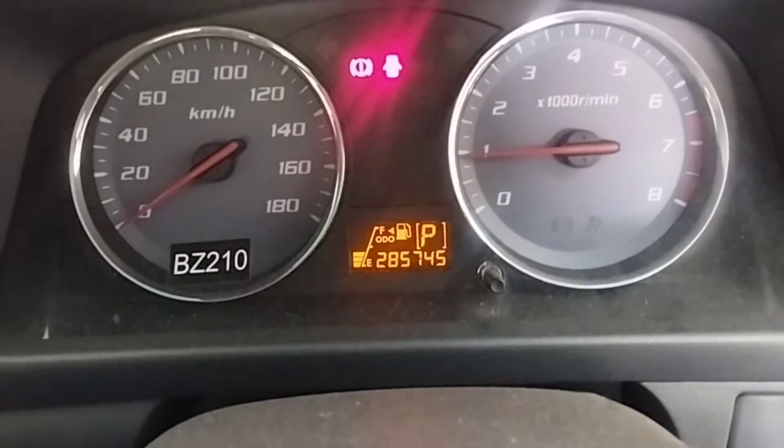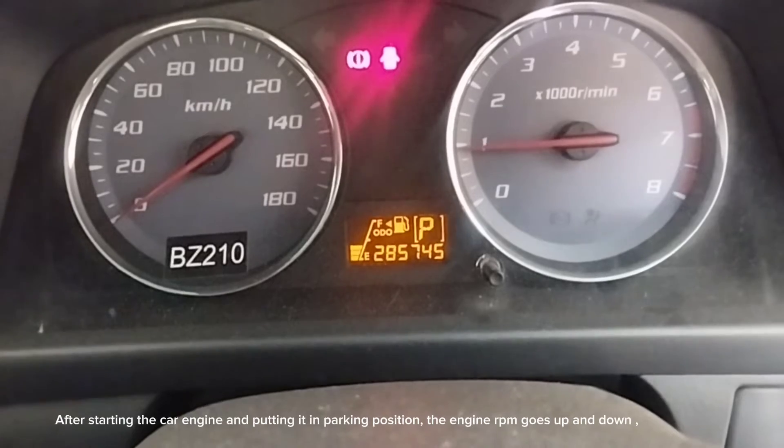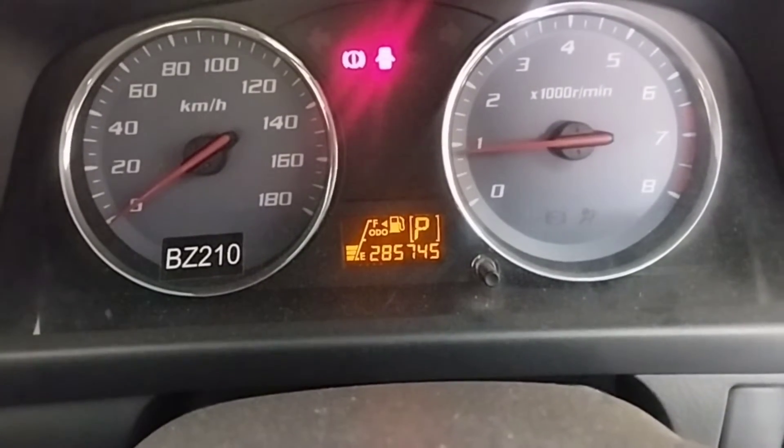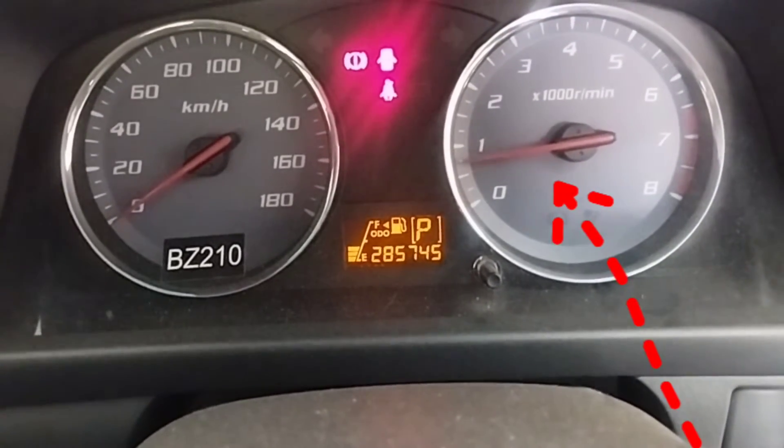Additional symptoms include sudden acceleration while driving on the highway, and suddenly the engine feels like it would squeeze or stop. After starting the car engine and putting it in park position, the engine RPM goes up and down.